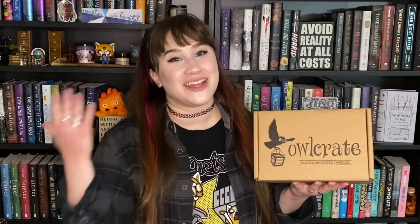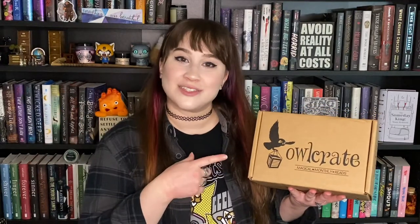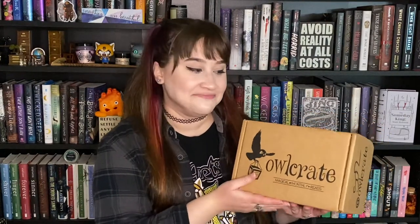Hello everyone, welcome back to my YouTube channel Unicorns and Typewriters. My name is Skylar and I'm back today with another very exciting BookTube video. I finally just received the November Outcrate box and I am so excited to unbox it today — it just arrived. I'm having kind of a terrible day so I thought this will make it better, because when do books not make everything better?